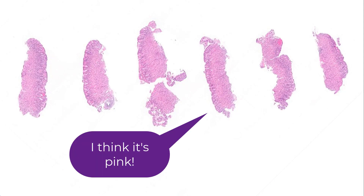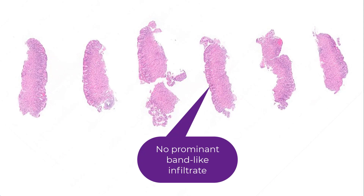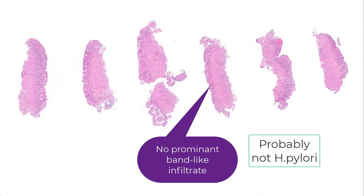When I look at a gastric biopsy like this under very low power, I'm looking: is it pink or is it blue? And it looks relatively pink. The next question is, could this be Helicobacter pylori gastritis? And since it lacks that blue band, I'm going to argue that it probably is not Helicobacter pylori gastritis.